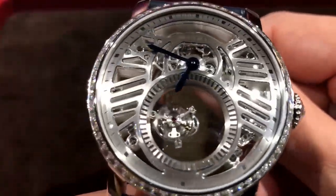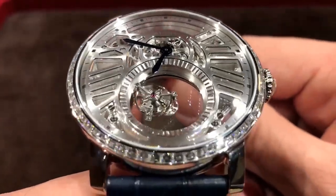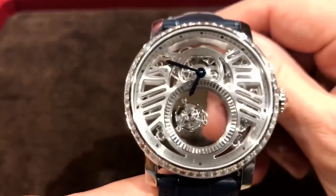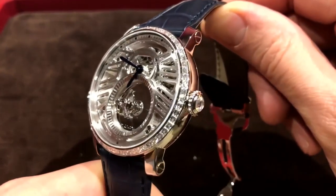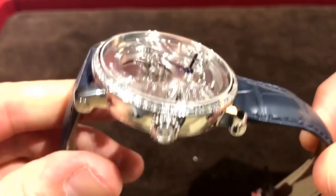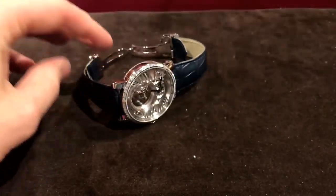The price I quoted you does not have the diamond baguettes on the side. The one with the diamonds that you're actually holding — that's $335,000. That is a limited, numbered edition of five pieces. Look at that diamond on there — beautiful, which is on the dial.